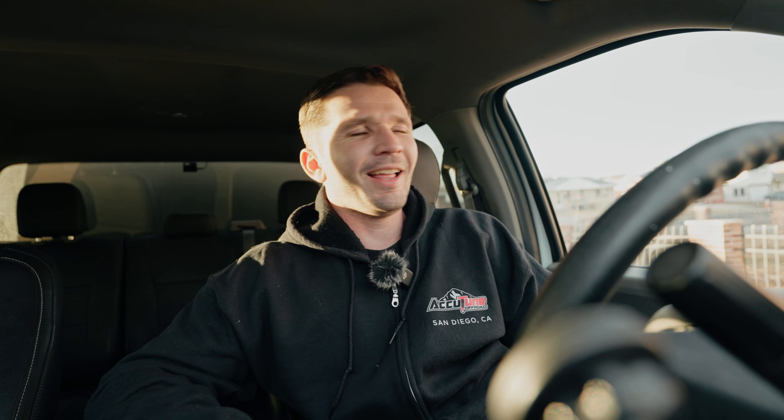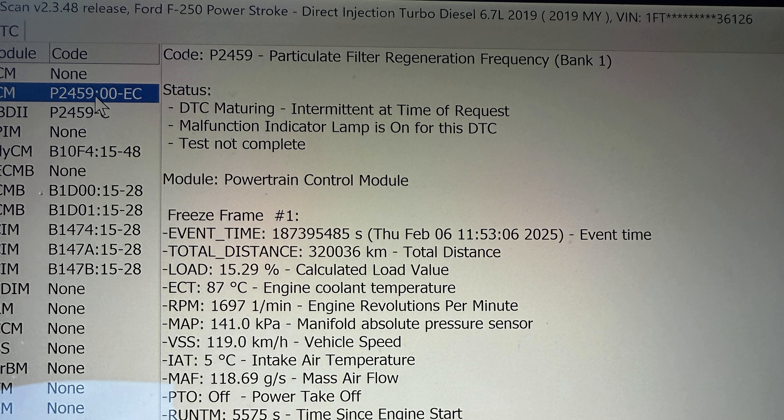If you've been on my channel before, you know one of the things I've talked about is this DPF regeneration frequency code. If you're new, basically I have a truck with 200,000 miles that has the DPF, or the diesel particulate filter, that catches all the soot and has to burn that soot off. In order to do that, it injects fuel and basically starts a controlled fire. I kept getting these codes when I got fuel that burned more sooty because it was like the DPF couldn't handle the soot load, and I was really worried I was going to have to spend $8,000 to replace the DPF.